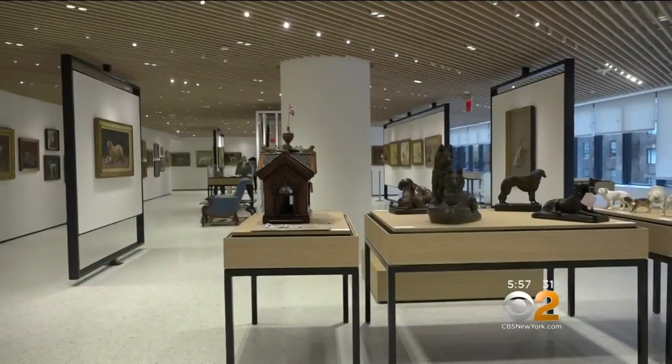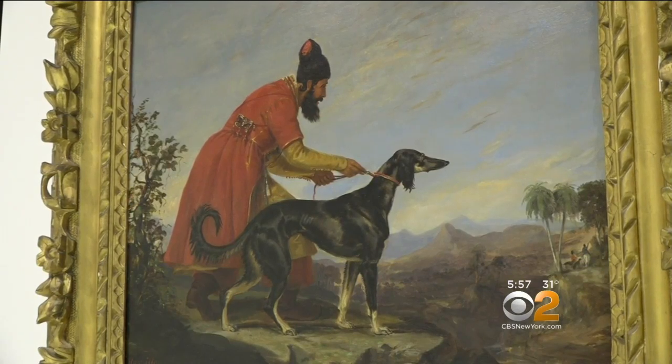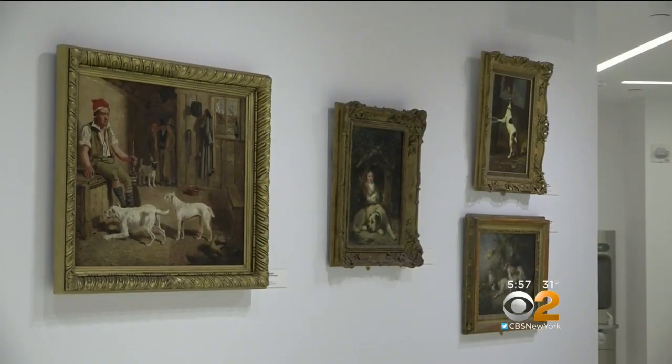Upstairs, you'll find figurines and smaller paintings. This one dates back to the 1800s when painting dogs first became popular. It's been a part of the art world for years. It started with people painting portraits to memorialize ancestors. Now man's best friends get their proper places on the walls of honor right here in New York.